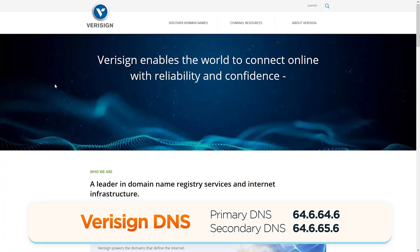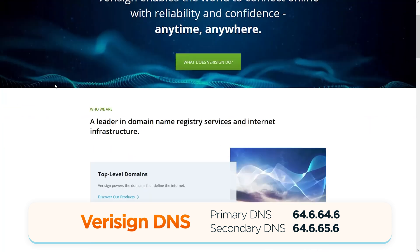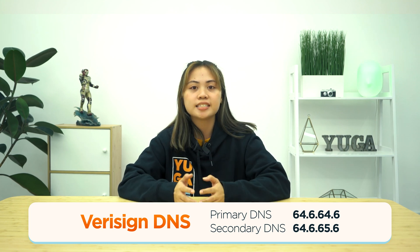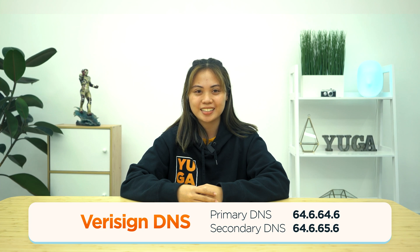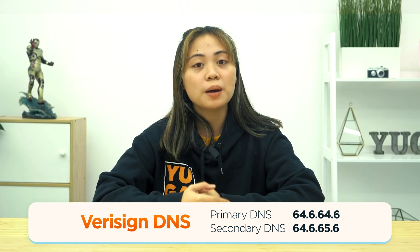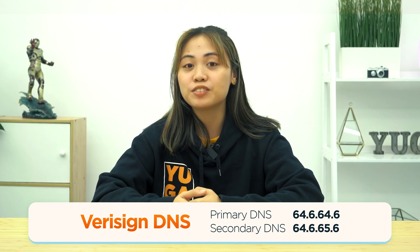VeriSign is also a great choice for those looking for a safe and reliable connection to the internet for free. It boasts 13 authoritative servers that form the backbone of its services, providing fast and stable connections to customers all over the world. It is run by volunteers, so you can submit a website to be updated across the internet after verification.